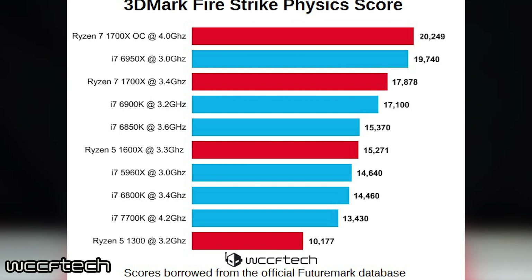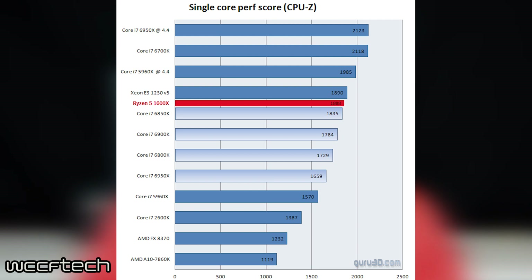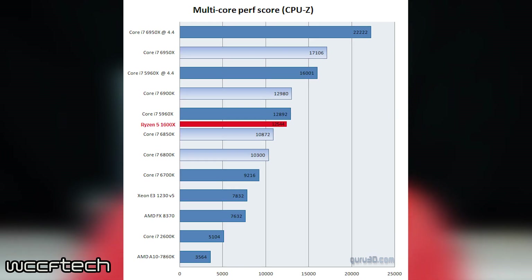Looking at these results, it looks like Ryzen will be a blast from front to back. Looking at the CPU's single-threaded results, the 1600X tallied up a score of 1,888. As for multi-threaded results, the 1600X came in with a score of 12,544, right around the line of the Xtreme Edition i7s and Xeon-grade CPUs.